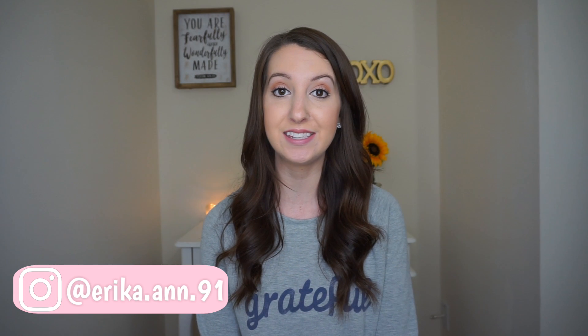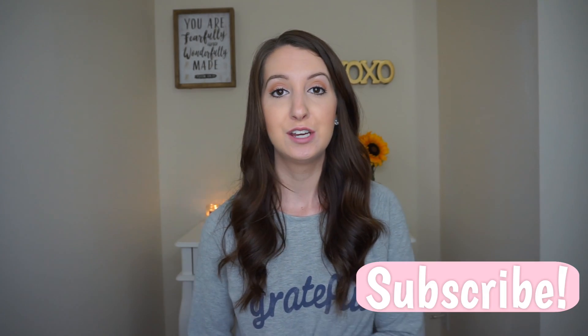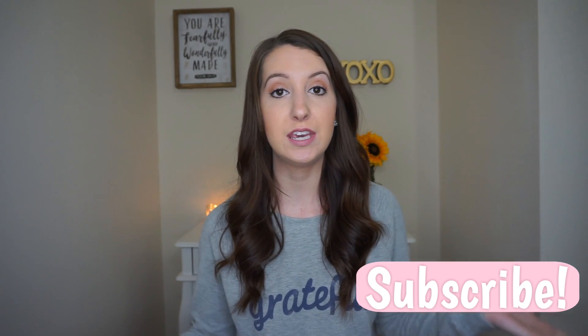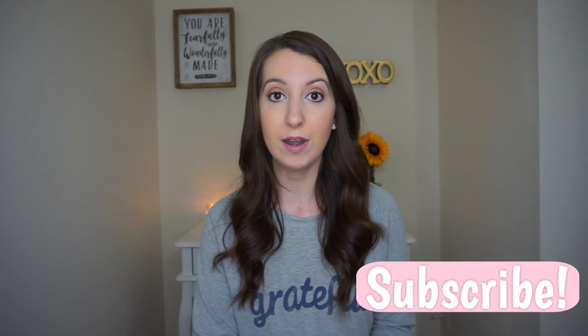Hey guys, welcome back to my channel! Today's video is my seven-week pregnancy update. I am actually eight weeks pregnant, so I'm going to catch you guys up on last week and all of the symptoms and new things that went on. I actually got two ultrasounds last week, which one of them was not planned, and I will get to all of that.